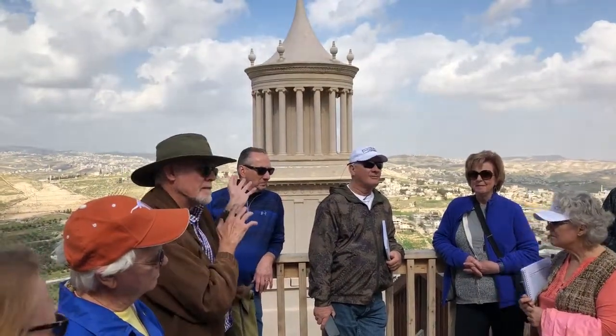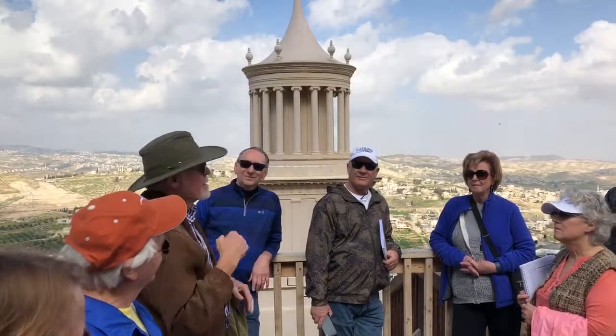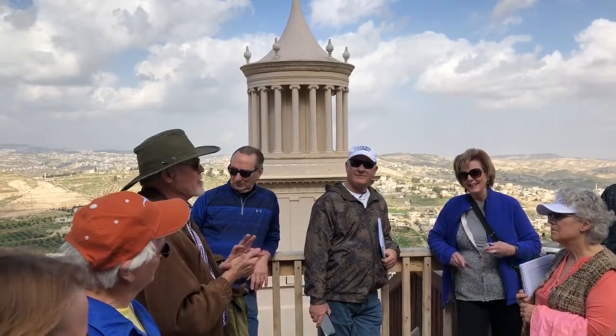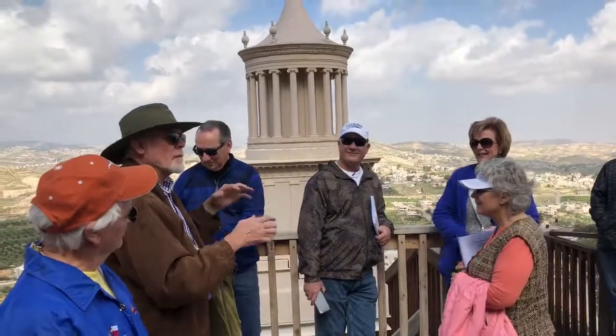Herod wants his nefesh to be this — you can see it from Jerusalem. What we need to do is go fill our own nefesh a bit. We'll have some lunch, get on the bus, go to Bethlehem, and we can start now.